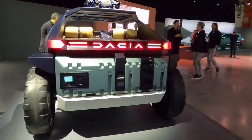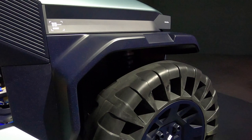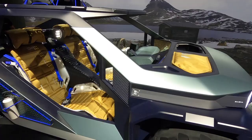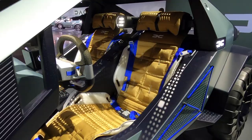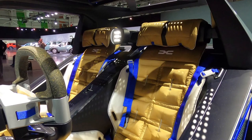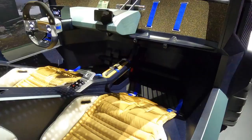The Dacia Manifesto concept is an electric off-roader that was shown at the Paris Motor Show. It is designed for off-roading, with a body built to withstand being knocked around and a high ride height. It features four-wheel drive and can be driven with the doors, windows, or windshield open for a close-to-the-elements experience. The interior is entirely waterproof, allowing you to wash it out with a hose, and the seat covers double as sleeping bags.